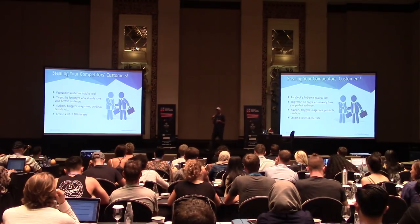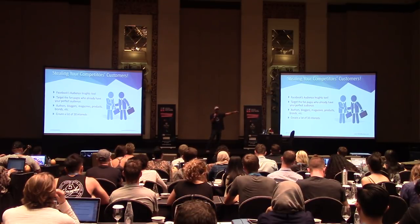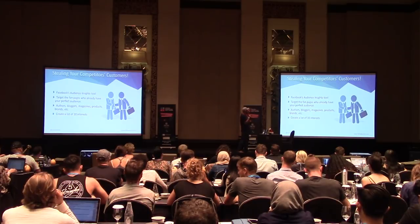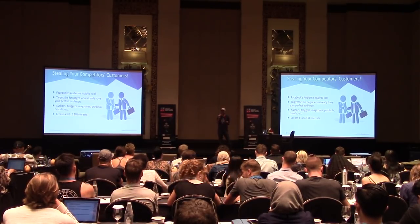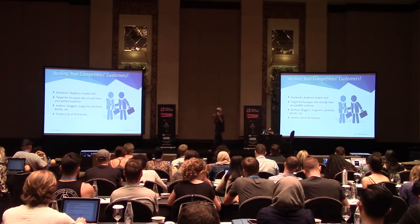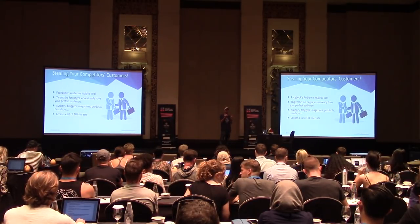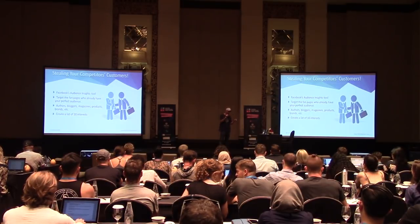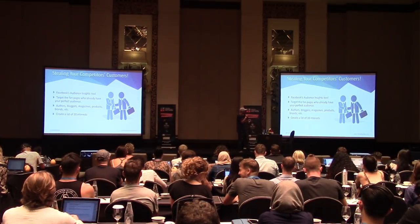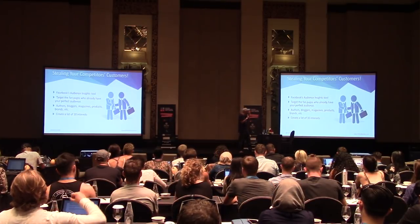This allows you to target those interests so your ads display to the right people, going beyond just demographics. You're no longer only advertising to '44-year-old women' — you can say '44-year-old women who really like this book,' because everyone who buys that book has the problem that I solve. You can get very specific into the mindset. I recommend getting into the Audience Insights tool and creating a list of 30 interests that are hyper-relevant to your target market. Relevance is everything.